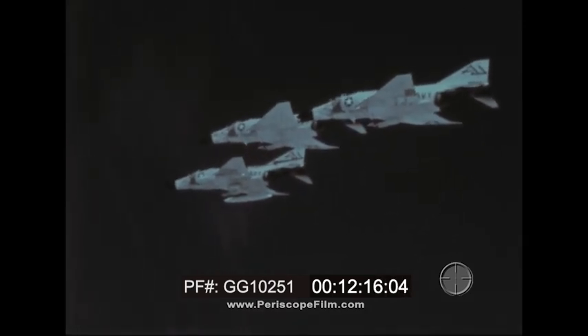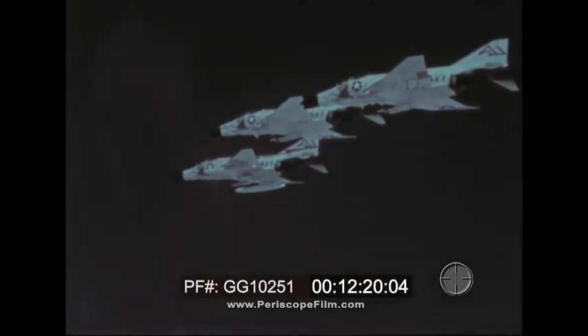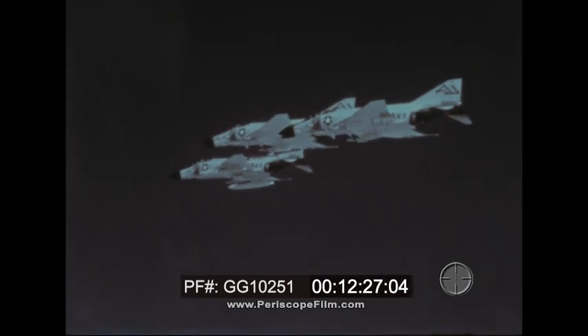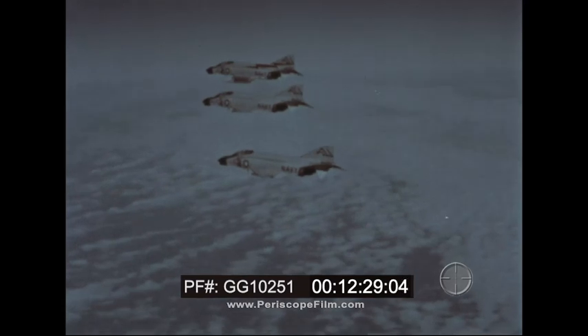These official records, impressive as they are, are not only significant for themselves alone. They serve to show the people of the world the true power of one of America's newest and best defenders of freedom — the versatile Phantom II.